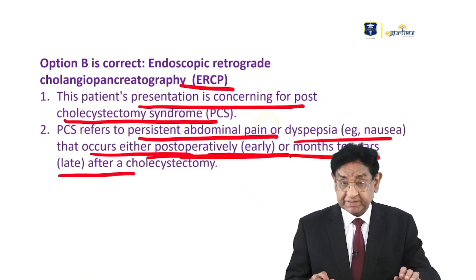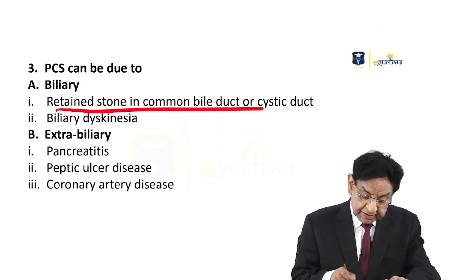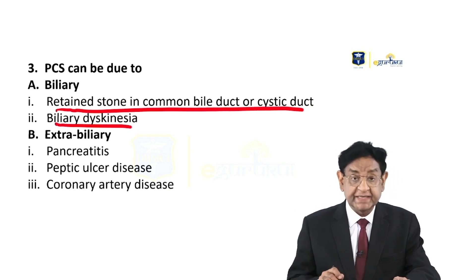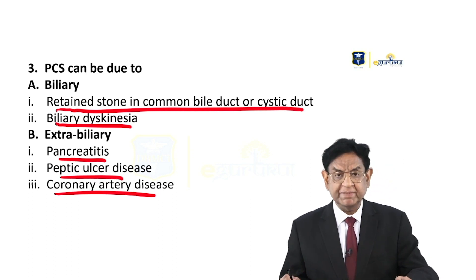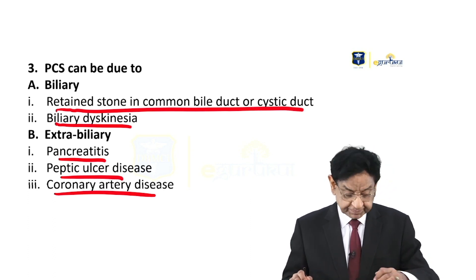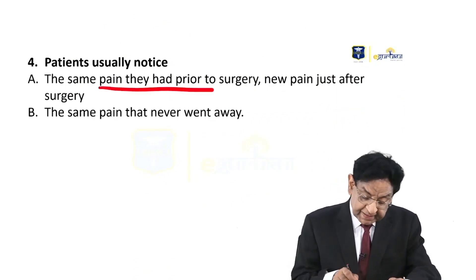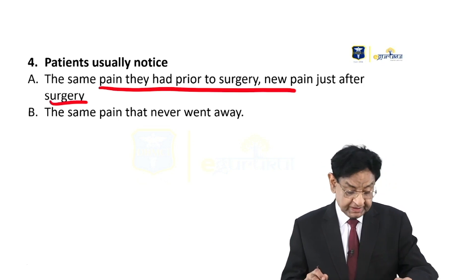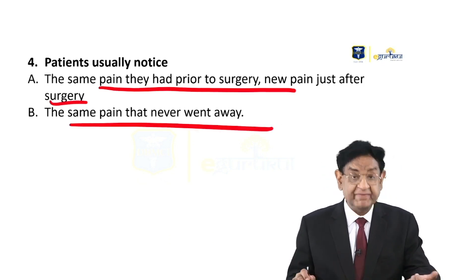PCS may also occur after many years of cholecystectomy — this can be a late presentation as well. The causes include biliary reasons such as retained stone in the common bile duct or cystic duct, biliary dyskinesia, extra-biliary causes like pancreatitis, peptic ulcer, or coronary artery disease. Patients usually notice the same pain they had prior to surgery, new pain just after surgery, or pain that may occur after many years — the same pain that never went away.